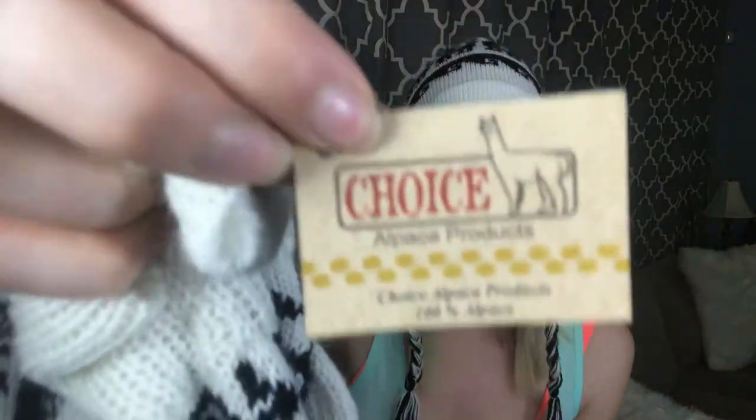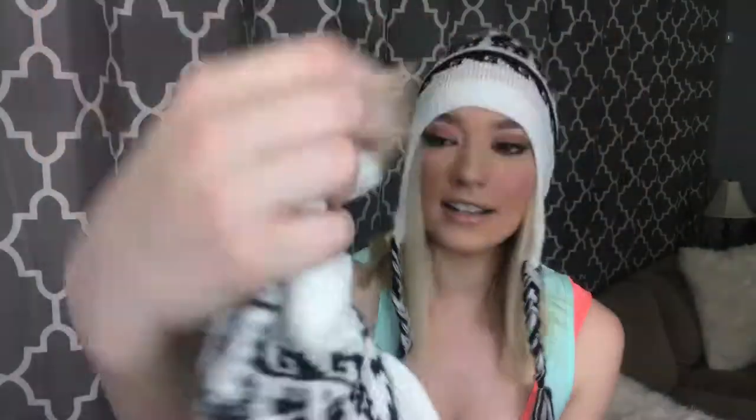I love the hat with the little fluff ball as well. These are just so cute, they're great quality. The brand is Choice Alpaca Products and they're a hundred percent alpaca — they're so comfortable. You guys will not regret buying these. Thank you guys for watching and I hope you go check them out!